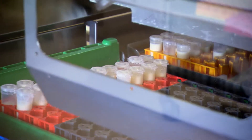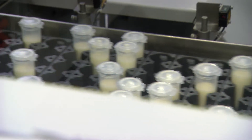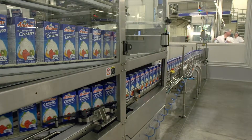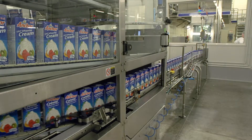Once we've collected all the data using milk fingerprinting, we can then, using some sophisticated software and mathematics in the analysis, tailor that particular milk to a manufacturing process and a particular type of product.